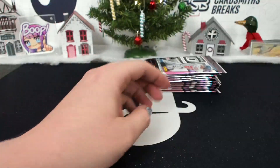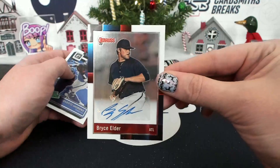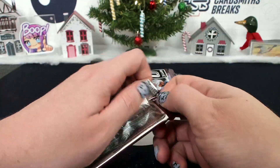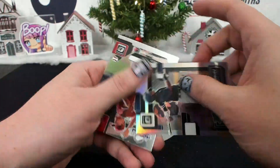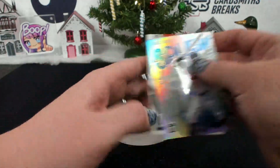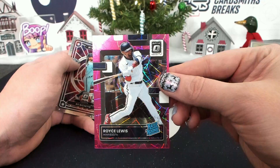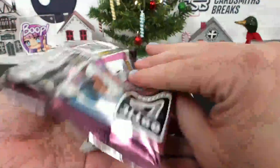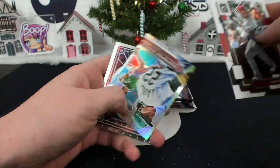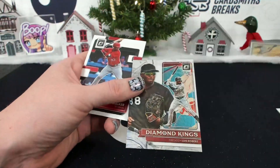Bobby Witt. Bryce Elder, 88 Retro Autograph for Atlanta, Saber — Bryce Elder auto. Jason Dominguez, hollow. Carlos Correa, hollow. Pink Velocity, Royce Lewis, 2249 for Minnesota, Bobbert. Bregman hollow. Laureano hollow, Diamond King. Spinner end.